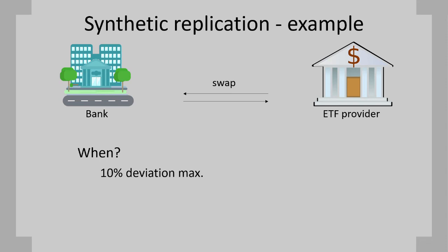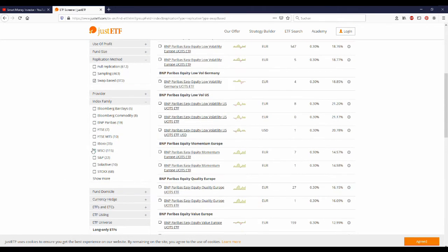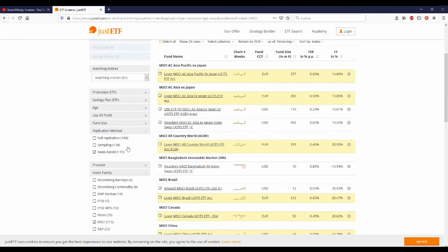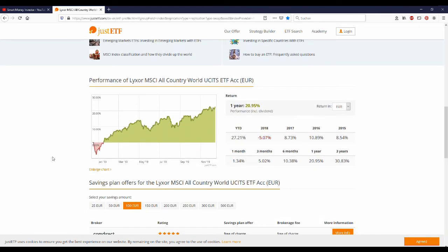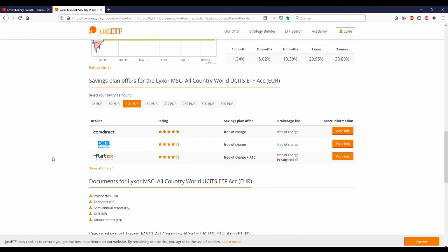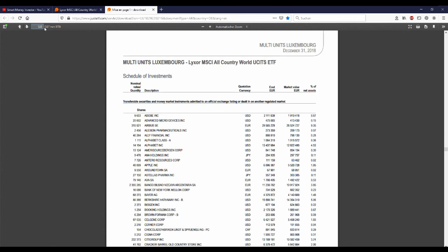Let's take a look at a synthetically replicated ETF so that you can see what the portfolio of such an asset can look like. For that, I'll use justETF. When it comes to search criteria, I tick the boxes swap-based for the replication method and MSCI for the index family. And because we were using a worldwide index in our example, I choose the all-country world index by Lyxor. As you can see in the description, they say the index replicates the performance of companies spread across 49 different countries through swap contracts. Scrolling down, we can see how it performed so far and, in my case, which brokers let me trade it and how much they charge me. At the Documents section, right under Offers, you can click on the Annual Report, which contains balance sheets and transaction documents. And here we go — at page 528 and following, we might find what we came for.